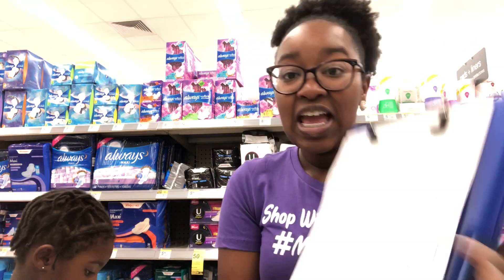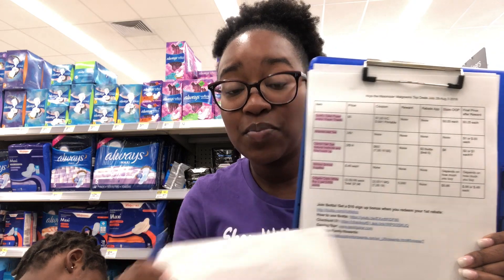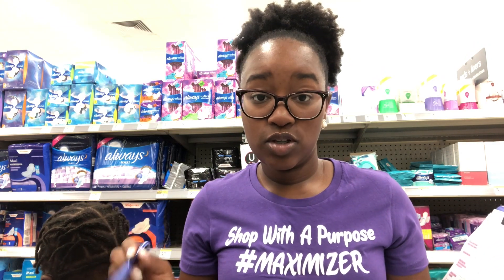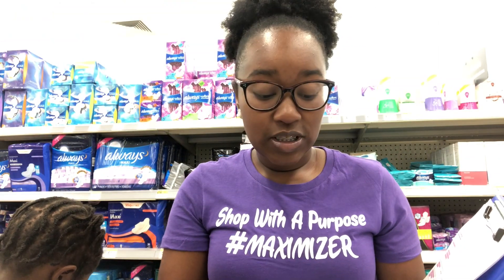If this is your first time watching, I do provide a printable breakdown. It is a Google document linked in the description box. You cannot edit it, but you do have access to print it. Anything highlighted in pink is a beginner deal. If you are a beginner and you're just starting to coupon this week and you grabbed inserts on Sunday, July 28th, you are going to be able to do the deal. You'll either require coupons that are printable from coupons.com, digital in the Walgreens app, or you can find them in the 7/28 insert.